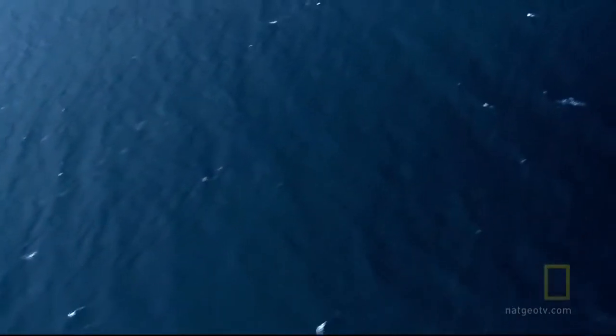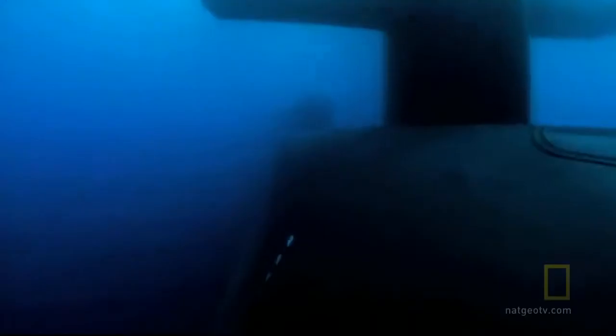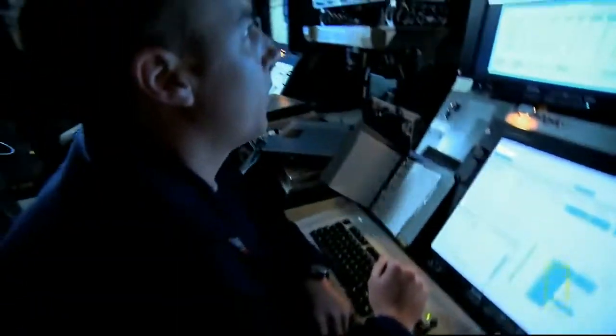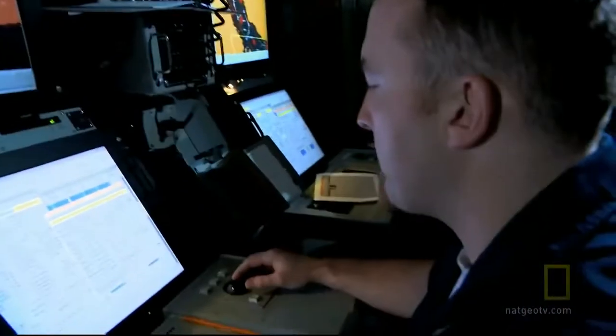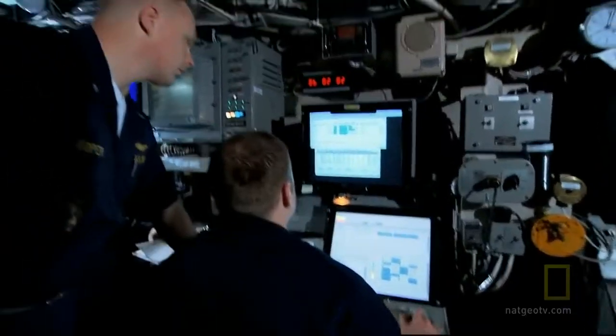But this command center isn't in some distant bunker or battleship. It's 15 miles offshore and invisible to the enemy. It's a self-contained underwater war machine — a guided missile submarine. No documentary film crew has ever been given permission to follow a sub like this for an extended period of time, until now.